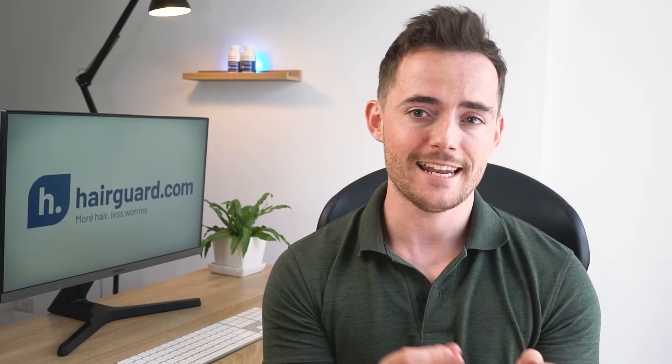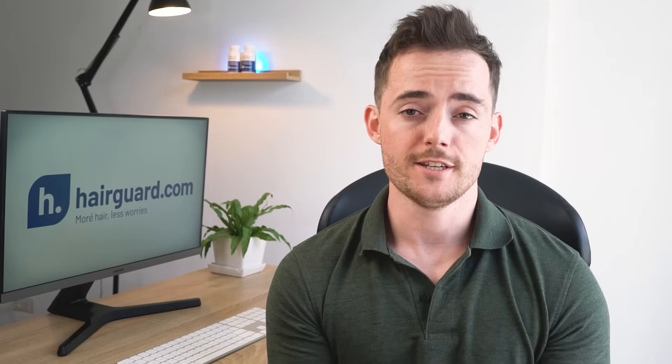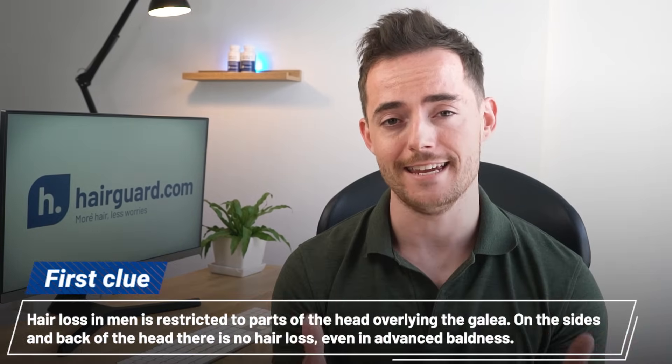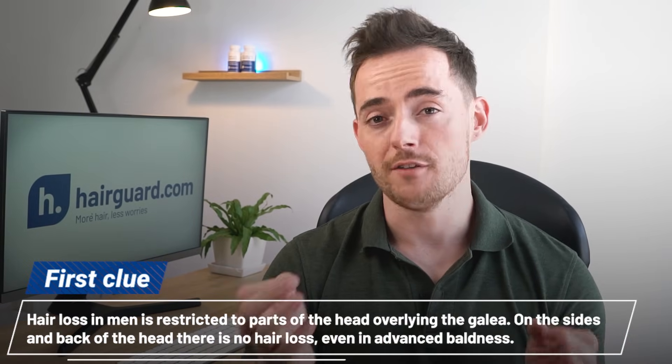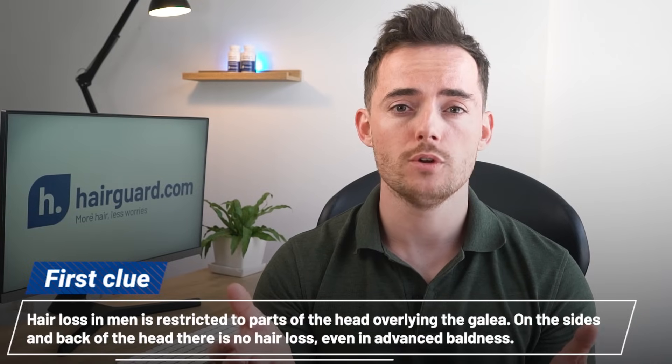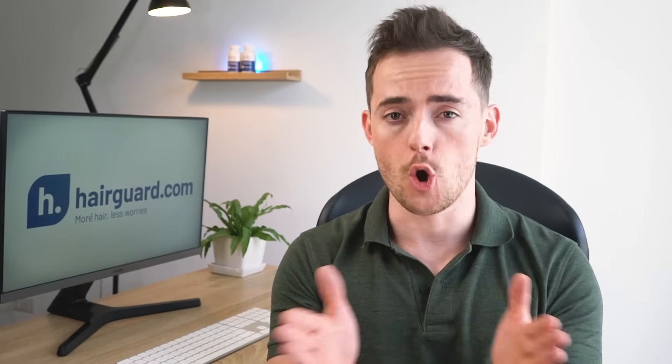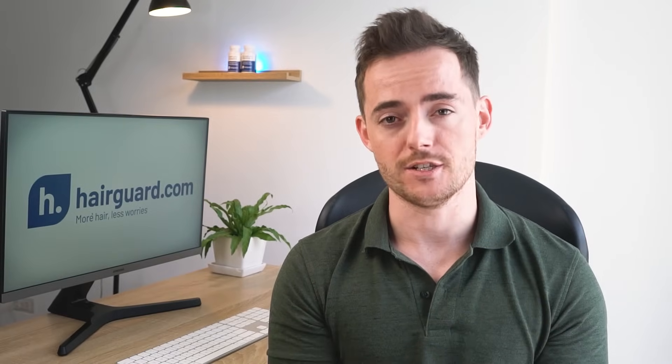There are two big clues that the galea is related to hair loss. Firstly, hair loss in men is restricted to parts of the head overlying the galea. On the sides and back of the head that are covered with muscle — the so-called occipital and temporal regions — there is no hair loss, even in advanced baldness.